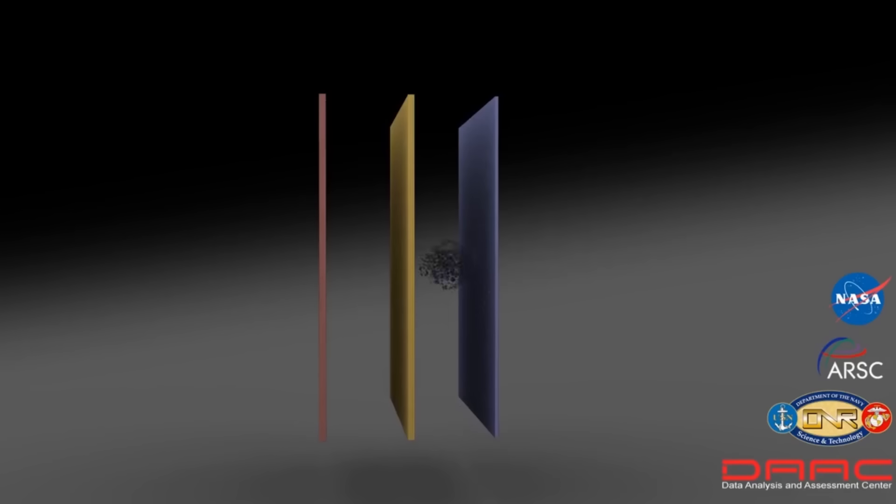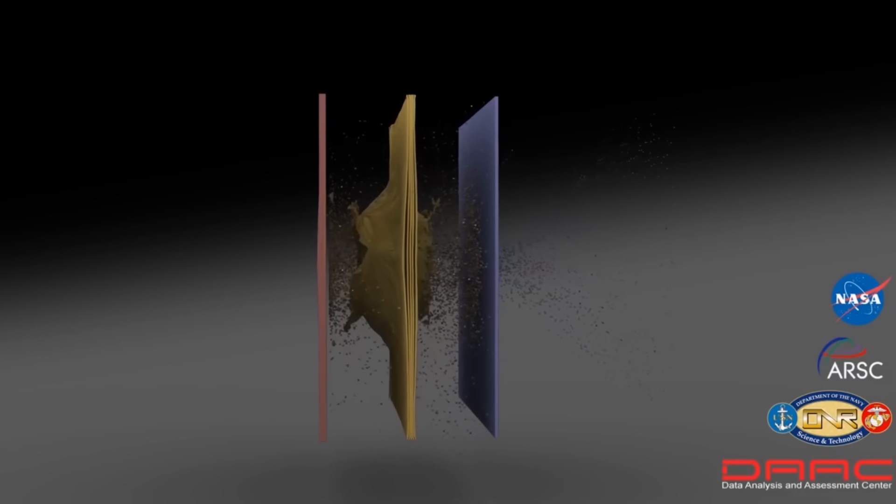This means that the kinetic energy is spread out into many smaller impacts on the inner wall. In some areas of the shield, the space between the two walls is stuffed with a high-impact material such as Kevlar or aluminum oxide.